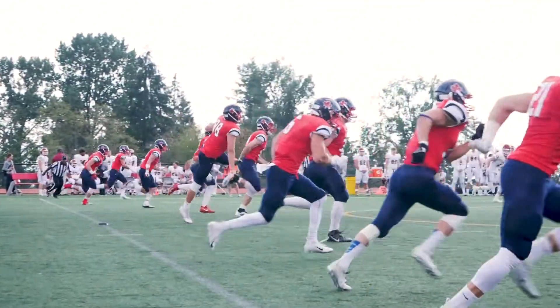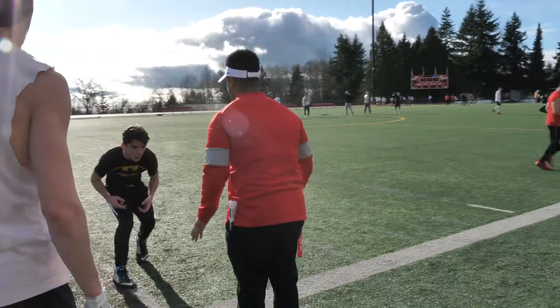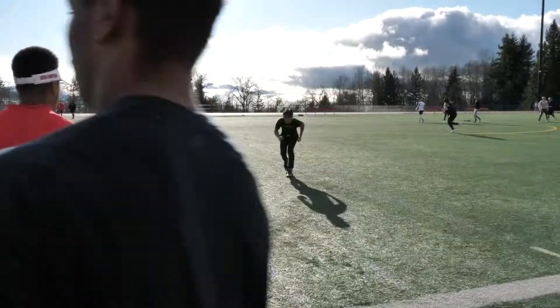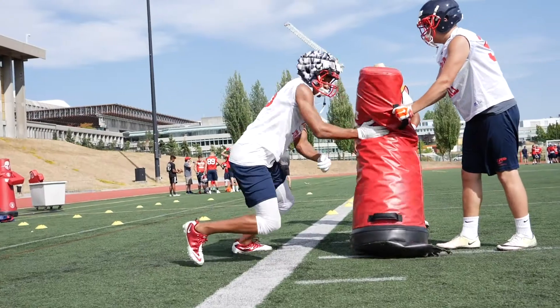Simon Fraser University has one of the only connections with the NCAA across Canada, and so it's really important in terms of being able to offer facilities which are on par if not equal to or better than other universities have to offer around North America.